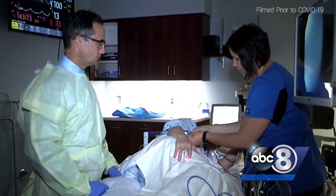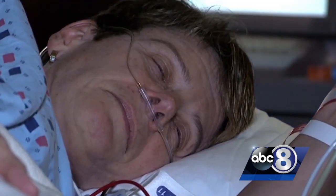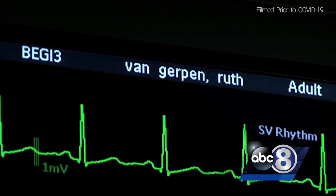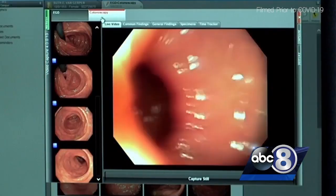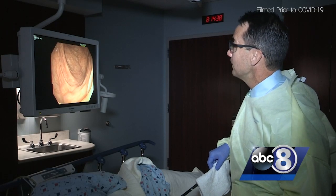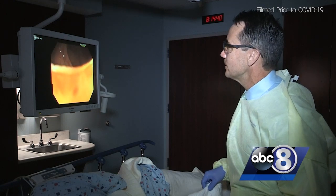During the actual test, you're under sedation. You can see how Van Gerpen is in a conscious sleep state where she feels nothing. Then the gastroenterologist uses a camera to view your colon. To distend the bowel, we have to be able to distend it so we can actually see the surface.